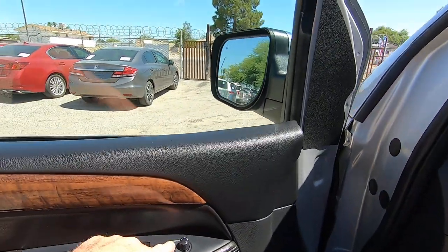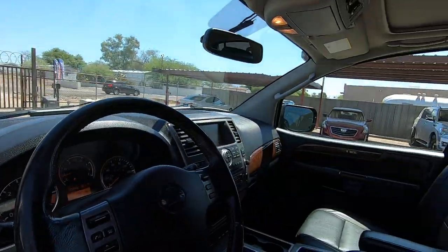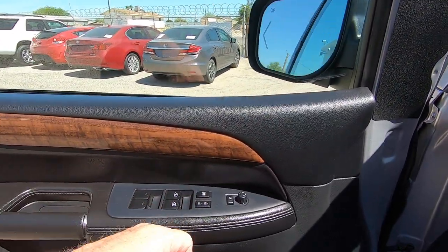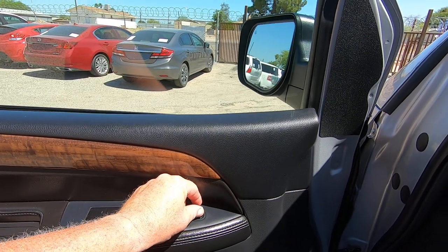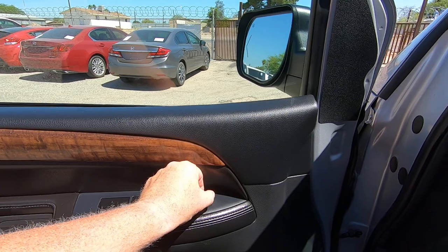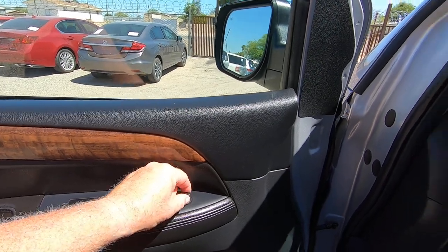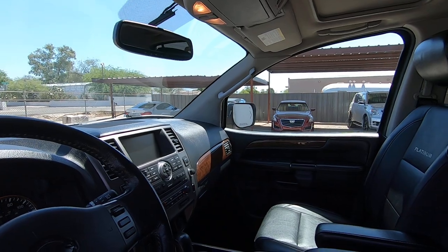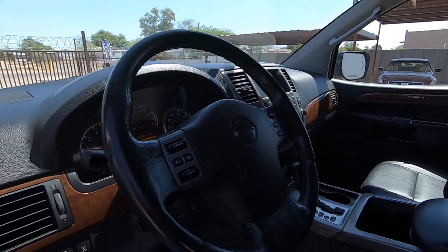At this time of year when I do these videos, these buttons get freaking hot. I'm already wishing I had gotten to this door faster, because my fingers don't like that. Out, in, up — I do want to get in the A/C because that feels really good.